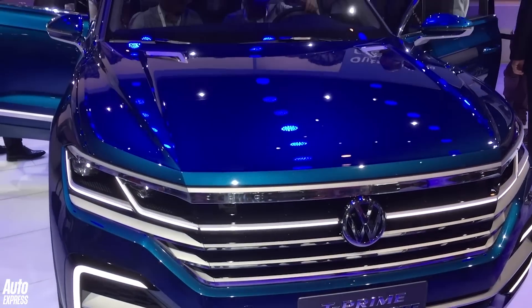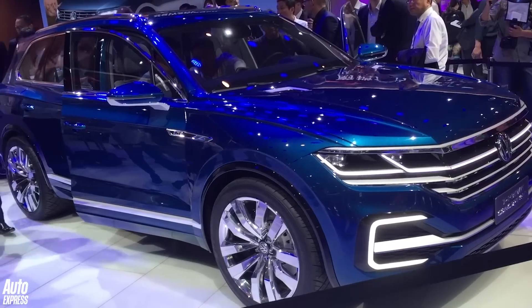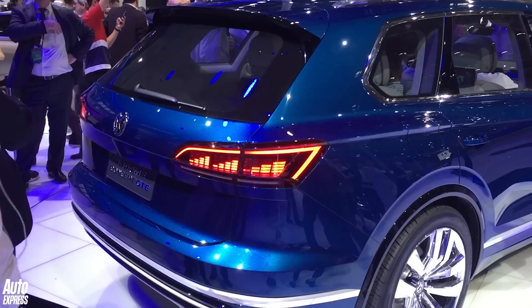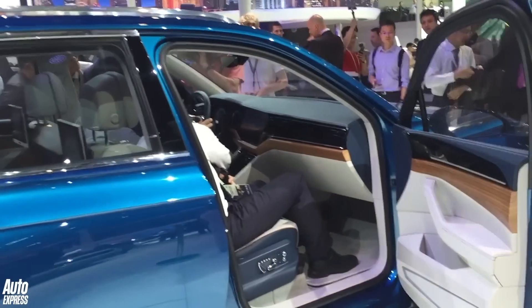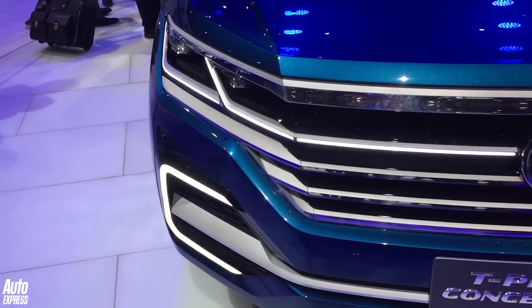China is absolutely crazy for SUVs and this is Volkswagen's biggest, the T-Prime concept. It actually previews a new Touareg and is even bigger than that car. Because the Tiguan has grown as well, there's going to be an XL version of that. Inside there's a curved screen and we'll expect to see a new Touareg sometime next year.